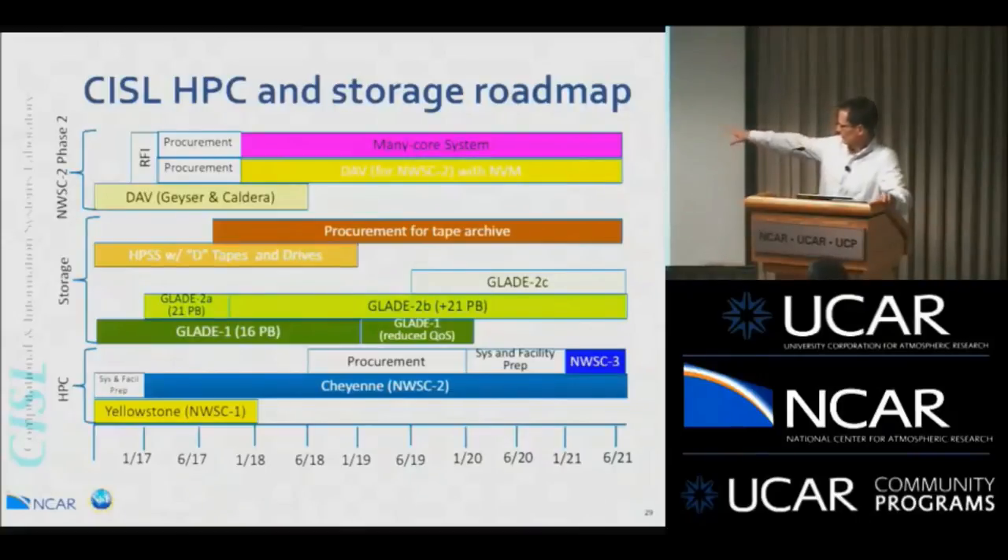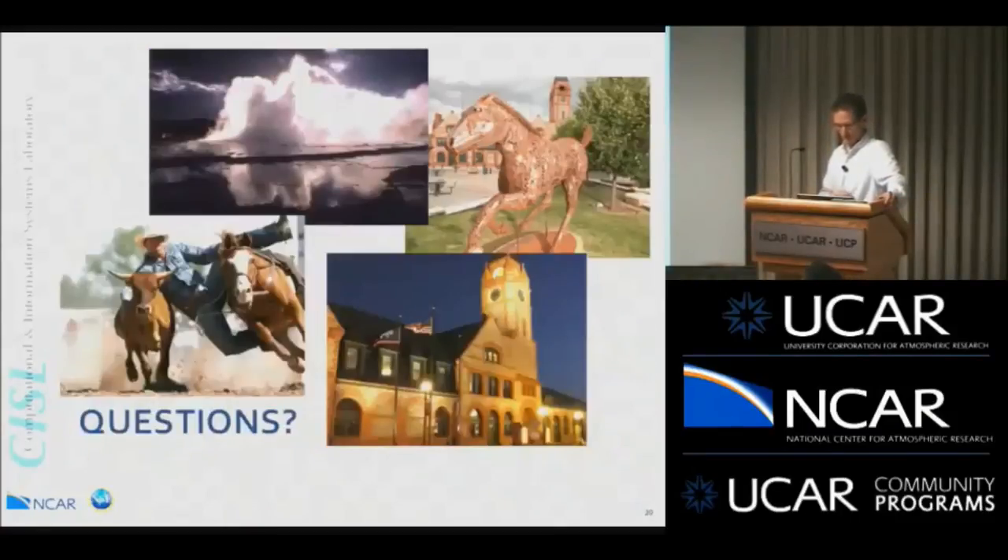Some notes about Glade: the Glade 2C replacement is on the horizon, as the current 16 petabyte Glade will last another couple of years but not indefinitely — it will need to be replaced to maintain capacity. From January through June 2018, we'll have a brief period without running two systems before starting the procurement process for NWSC3. That brings us to the end of the formal presentation — thanks for listening, and I'm happy to take questions.